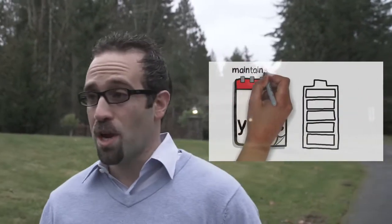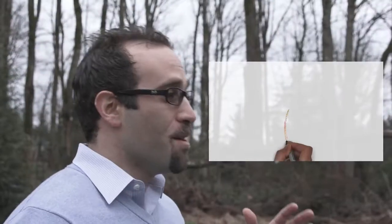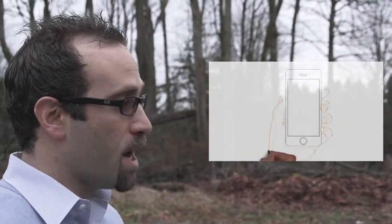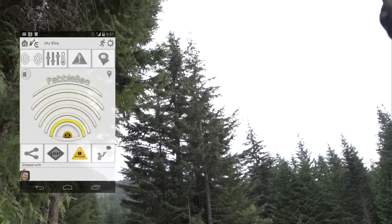The Pebblebee will last you three years and includes battery-saving features such as privacy mode, which only disables the range finder but maintains all other functionality. It even has an easily replaceable battery. The most exciting feature you can only get on a Pebblebee is a 9-axis motion tracker and a thermometer sensor that can be turned on or off through user commands. When paired with your phone, you can even get accurate altitudes. The motion data can be viewed live and saved to file for replay.